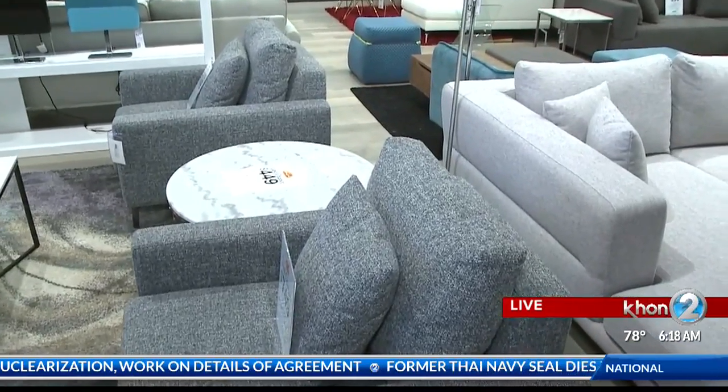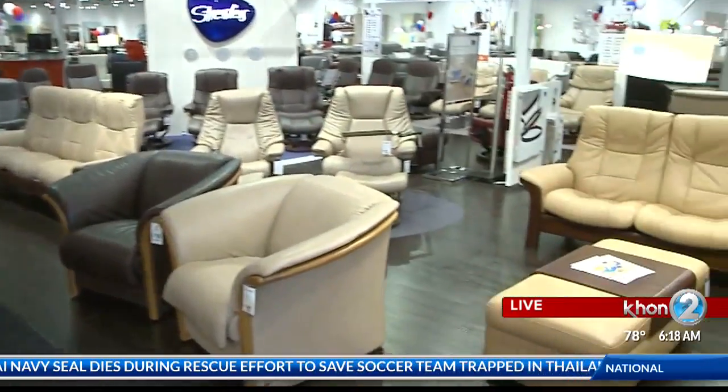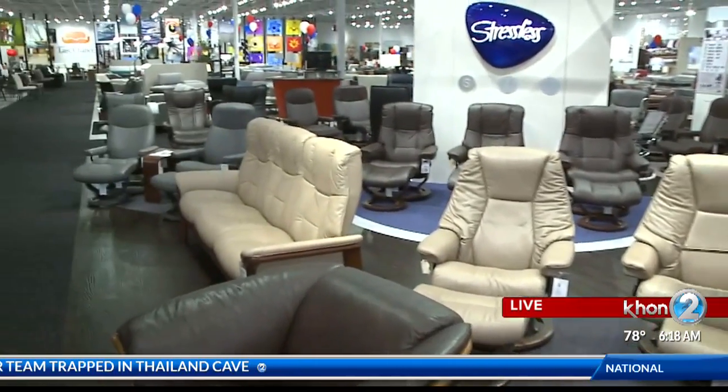So let's move to other types of rooms. We have the living room — what other options do you guys offer for the other rooms in our house? Well, we actually have bedroom furniture, living room furniture, dining, and we've actually been known for outdoor furniture as well.